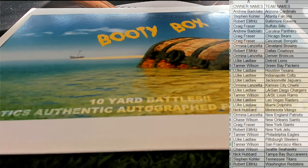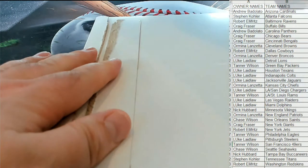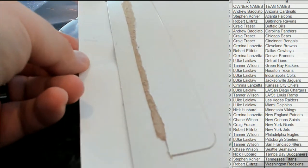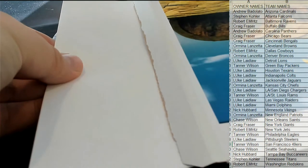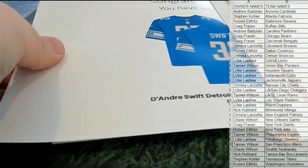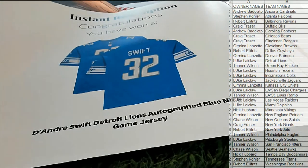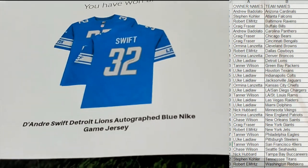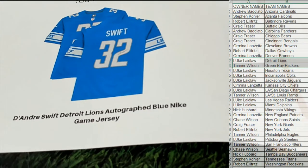All right, let's see what we got, good luck everybody! Hold on guys, we're going to have a two-hitter here — Paul picked a good one. First one up is DeAndre Swift, Lions, Nike blue game jersey right there for Detroit.